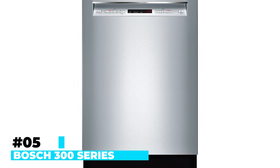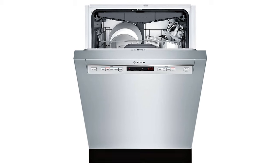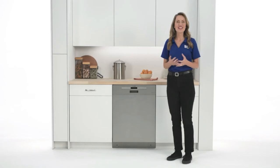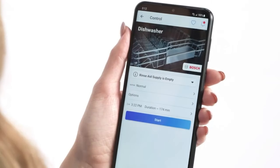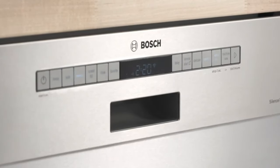Number 5: Bosch 300 Series 24-Inch Front Control Smart Built-In Stainless Steel Tub Dishwasher. The Bosch 300 Series is a pinnacle of innovation and efficiency in kitchen appliances, designed with precision and performance in mind. At the heart of its cleaning prowess is the Precision Wash Technology — equipped with intelligent sensors, this feature continually monitors the wash water, adapting the cycle in real-time for optimized cleaning. This ensures that every dish, from delicate glassware to stubborn pots and pans, receives the tailored cleaning it deserves. Furthermore, the PureDry technology sets new standards in drying efficiency, allowing users to confidently place plastics anywhere within the dishwasher, even on the bottom rack, without concerns of melting or damage.